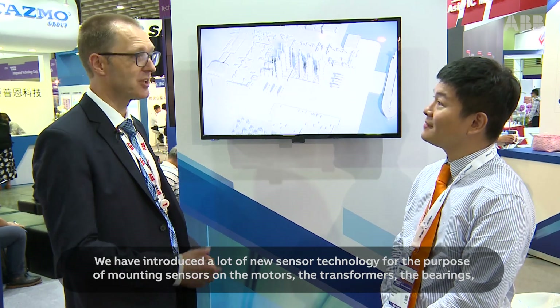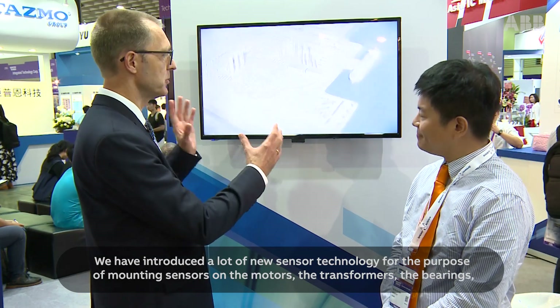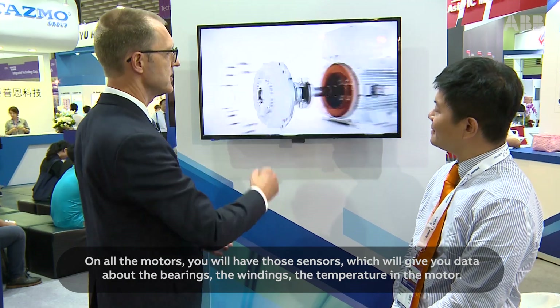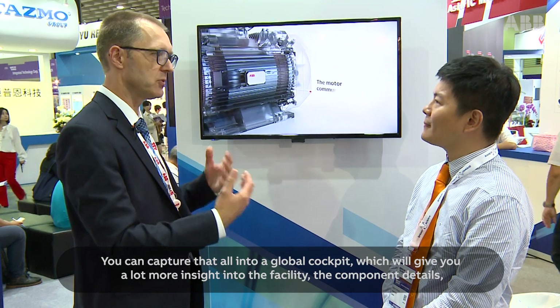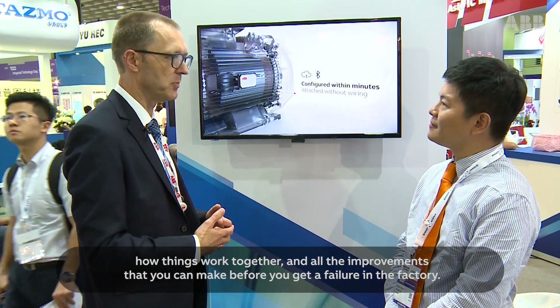We've introduced a lot of new sensor technology for the purpose of mounting sensors onto the motors, the transformers, and your bearings, so you can get better information about your facility. In all the motors you'll have a sensor that gives you data about the bearings, the windings, and the temperature in the motor. You can capture all of that into a global cockpit for much more insight into the facility, the component details, and how things work together — including all the improvements you can make before you get a failure mode in the factory.